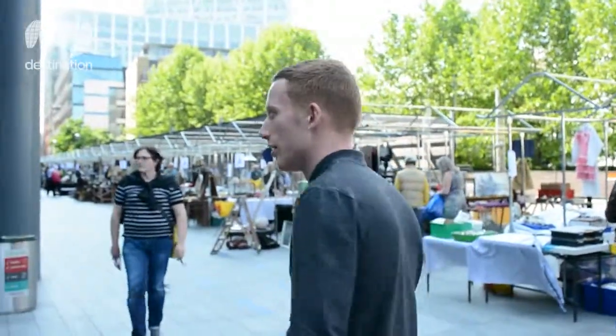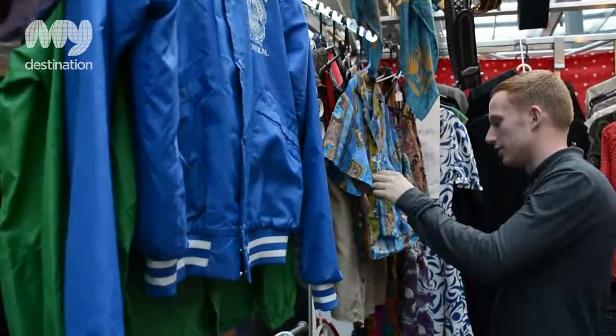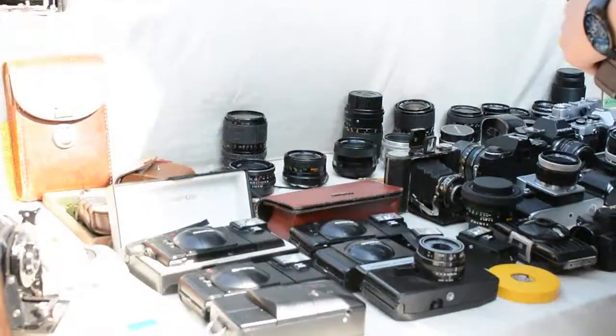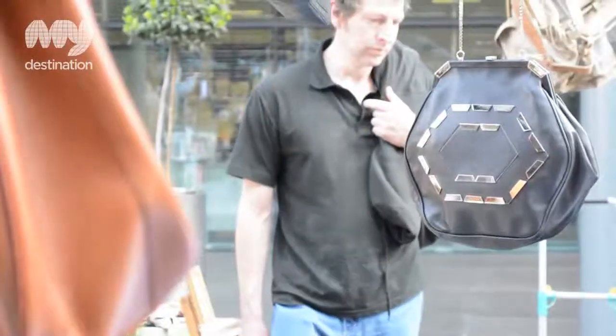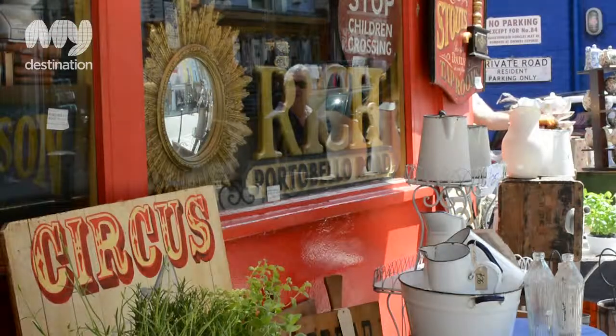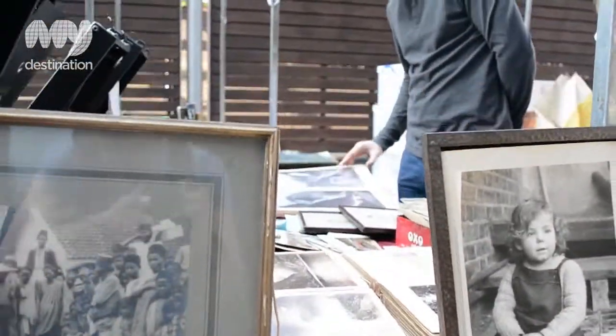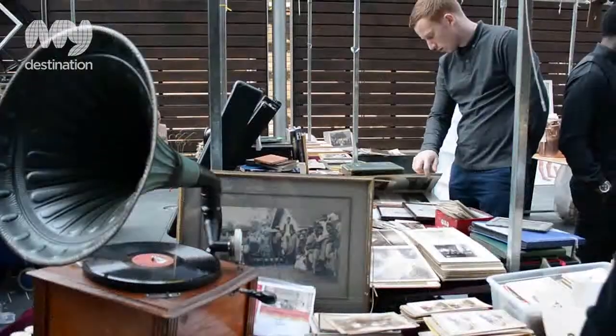We're here in East London's Spitalfields Market just off of Liverpool Street. The market specialises in antiques, art and crafts and fashion. Let's have a wander. The inside area of the market also features local talented artists exhibiting their work.